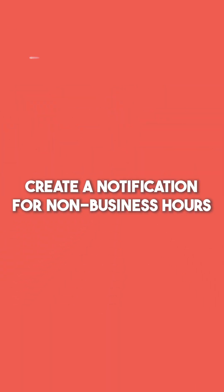Six things you absolutely must do in Zendesk. Number one: create a notification for non-business hours.